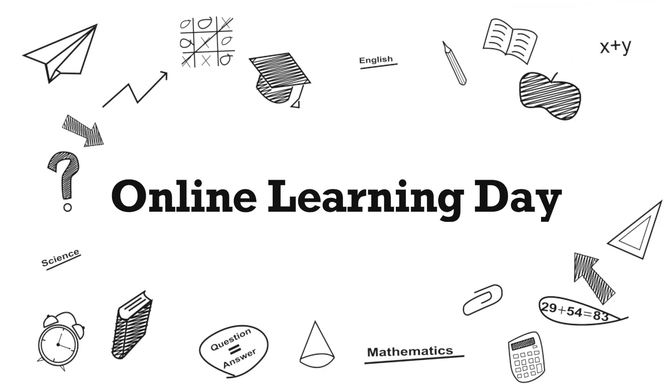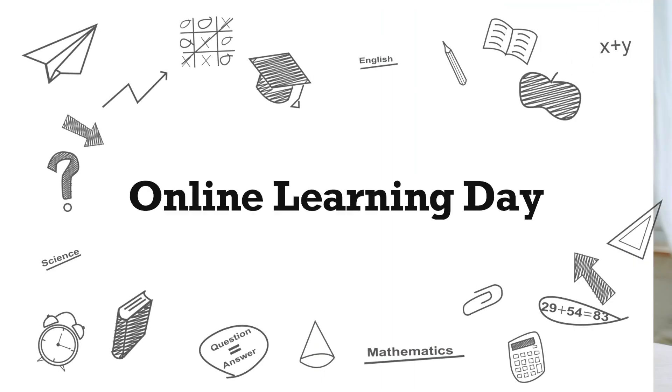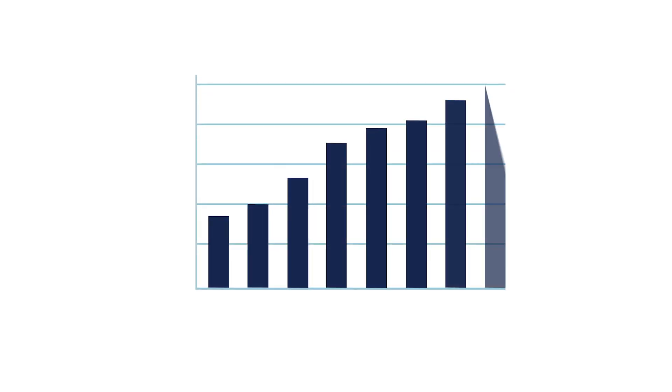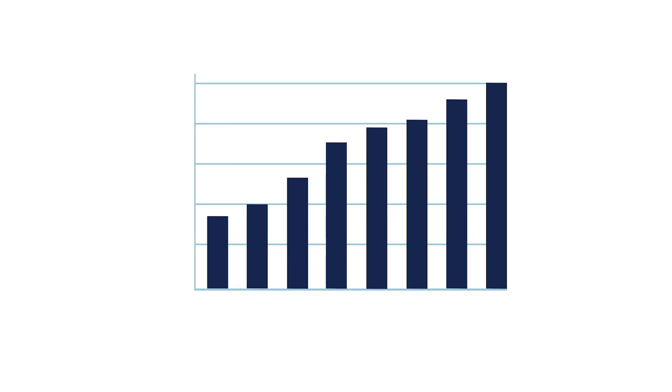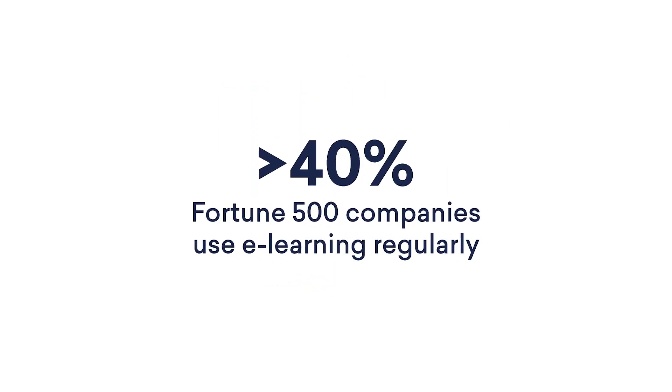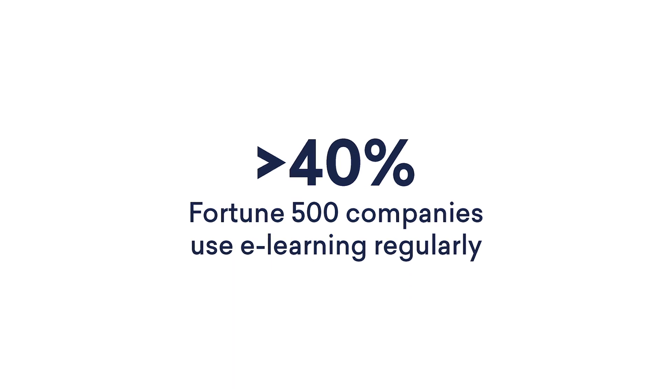Did you know that today, the 15th of September, is Online Learning Day? It's the day that recognizes the advantages and the vast potential of online learning. It also honors the accomplishments of online students like you everywhere. In the last couple of years, learning online has really grown by leaps and bounds and is expected to triple in size by 2025. It is a phenomenal way to gain knowledge and upskill — more than 40% of Fortune 500 companies use e-learning regularly.